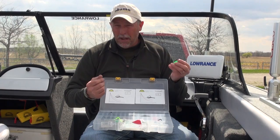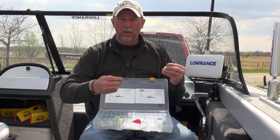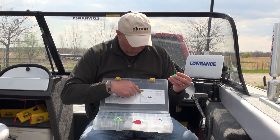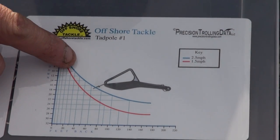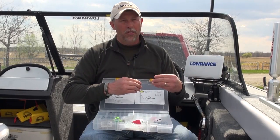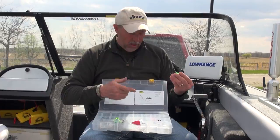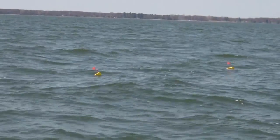How do you tell how deep a tadpole is running? Like crankbaits, the more line you let out, the deeper they run. Precision Trolling Data makes these neat little stickers with dive curve charts that tell you how deep the tadpole will run based on your speed and lead length. They only cost $1.99 each and you can find them at precisiontrollingdata.com.